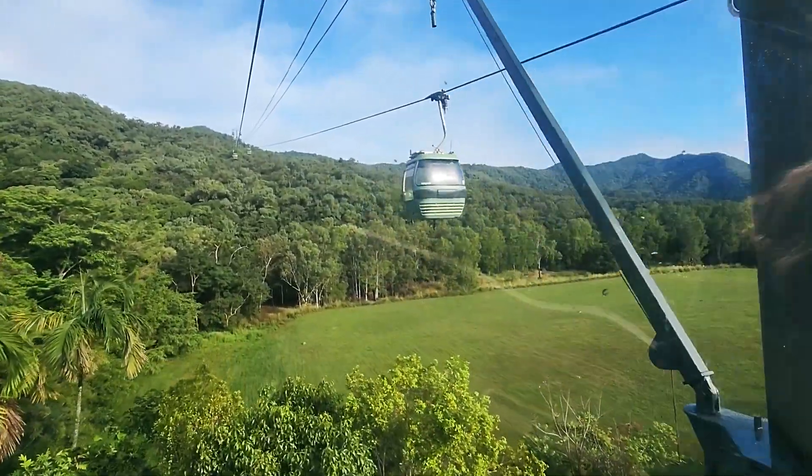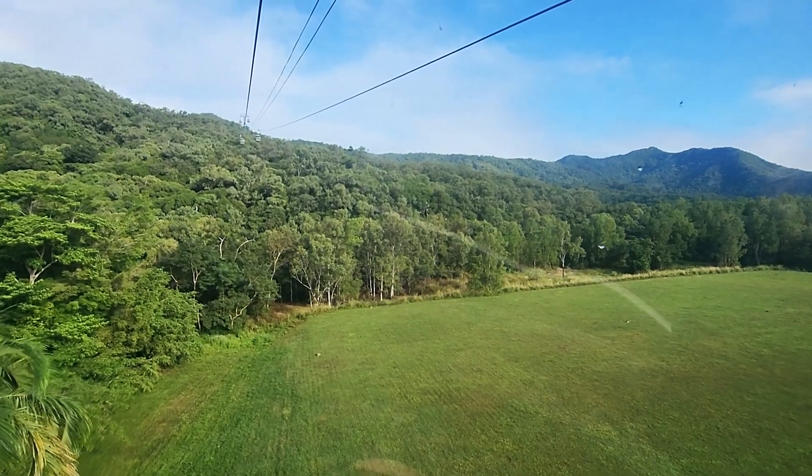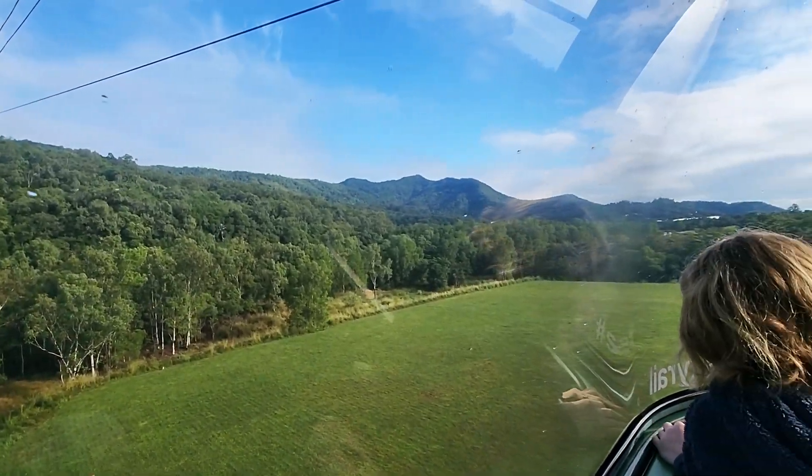Ready? Three, two, one. Bumpy! Oh wait! Look at him over some.